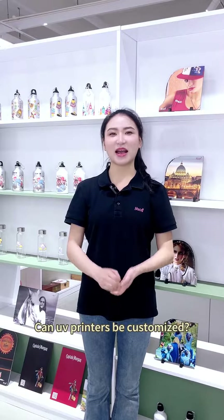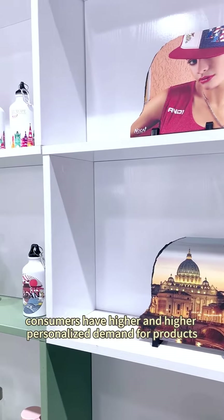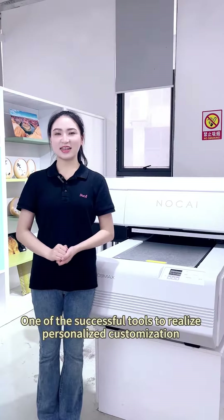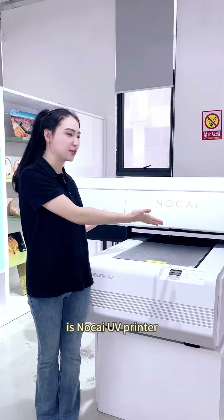Can UV printers be customized? Yes, of course. With the continuous development of science and technology, consumers have higher and higher personalized demand for products. One of the successful tools to realize personalized customization is now a UV printer.